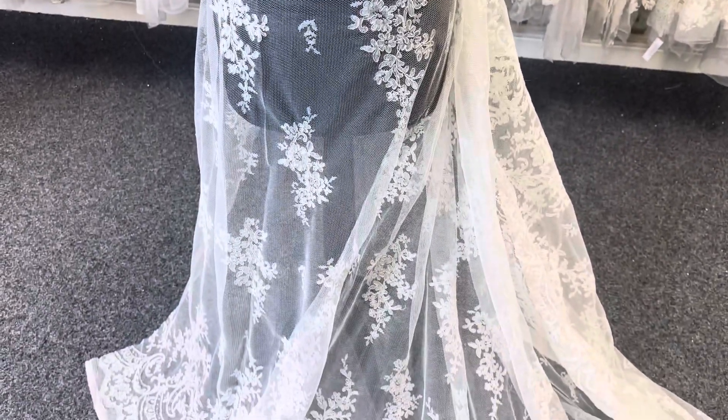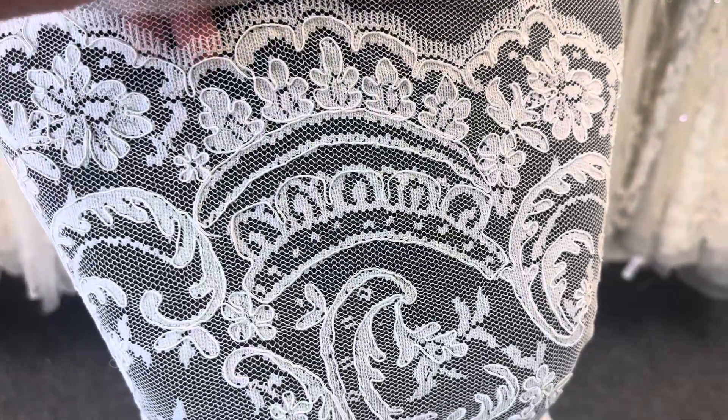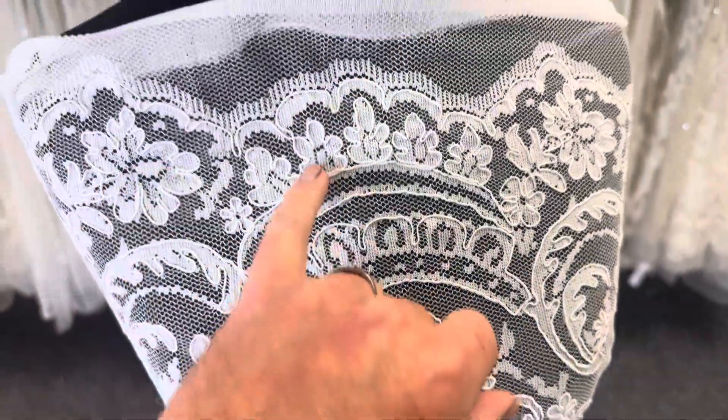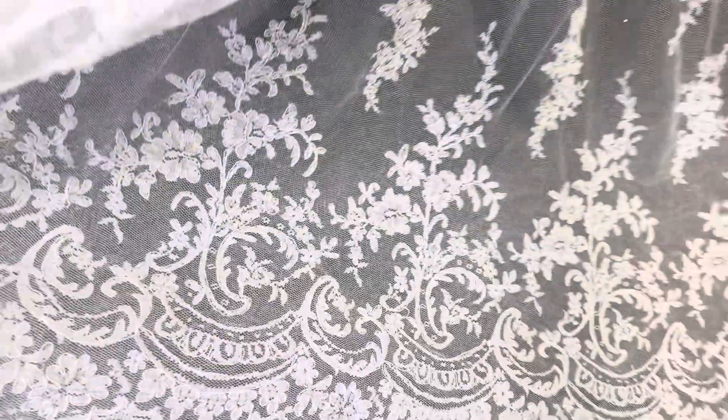Good morning from Bridal Fabrics. Today I'm very pleased to tell you about an ivory lace called Acantha, which is radially woven and then elegantly corded with a really eye-catching and very striking effect.